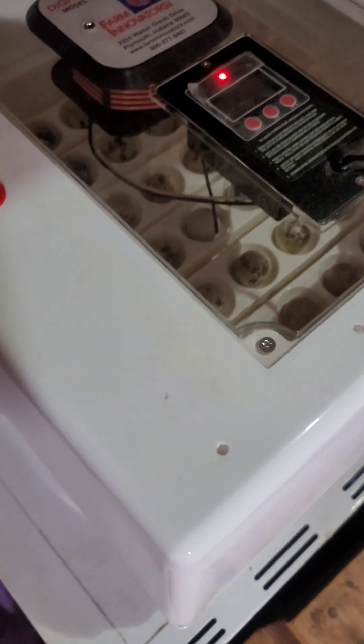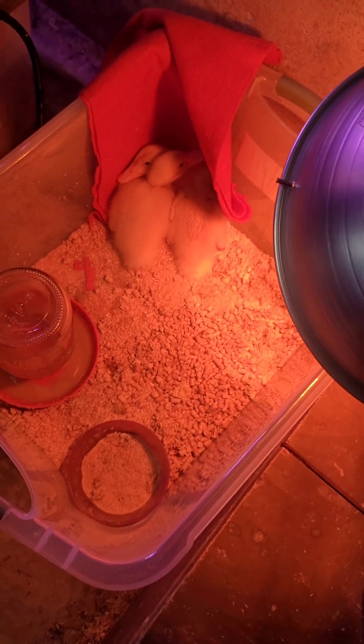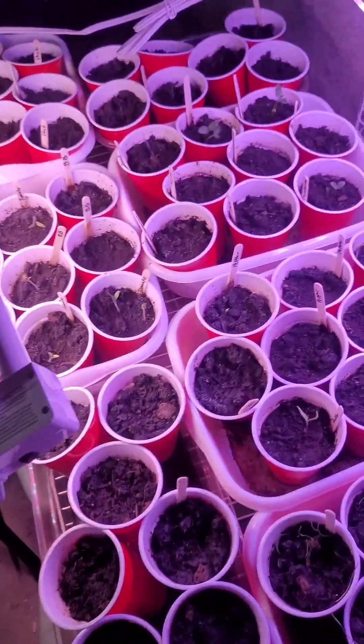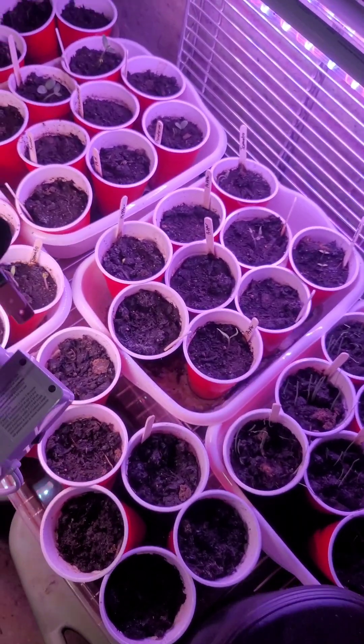Hey guys, I've been really terrible about documenting lately because we have a lot going on. Right now I have 46 quail eggs in the incubator. Down here we have a couple ducklings, and right next to them we have all my garden starts — I'm actually about to put them outside, it's really nice out today.